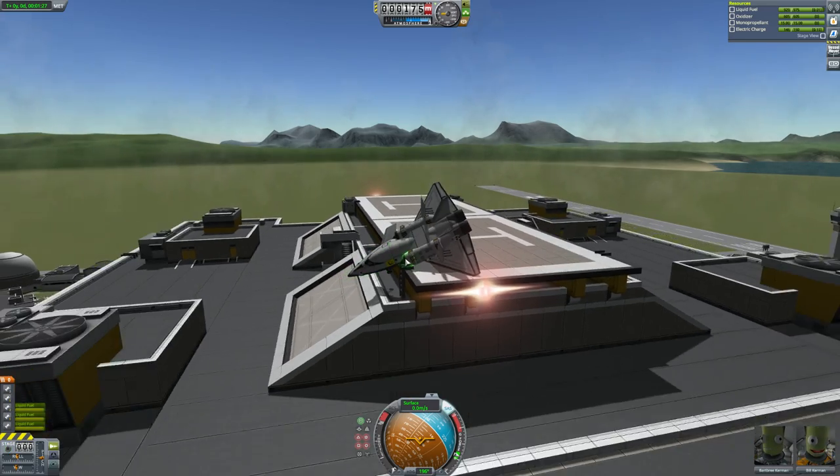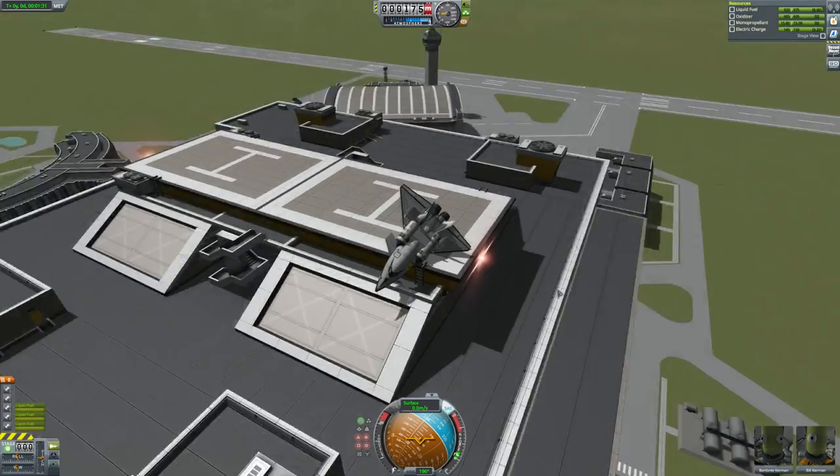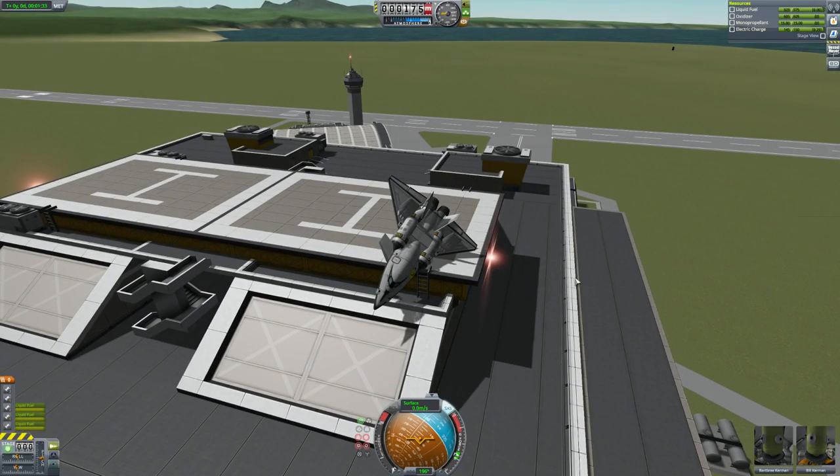So thank you to Bennett for the VTOL. It was actually pretty good to fly — a little squirrely, but it landed on the VAB. Good job. Anyway, let's move on to the next thing.